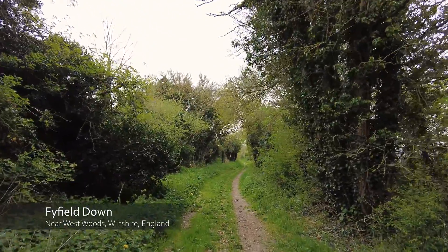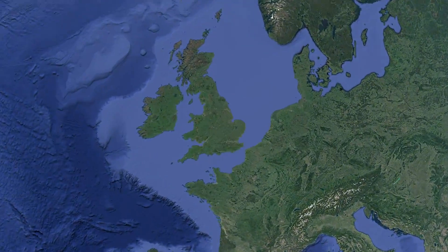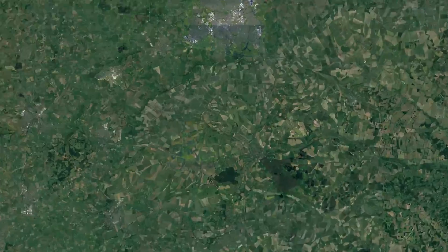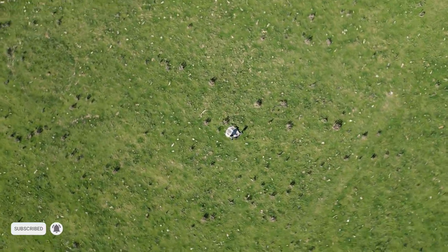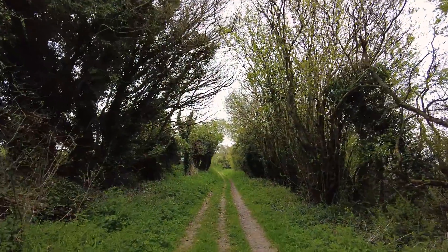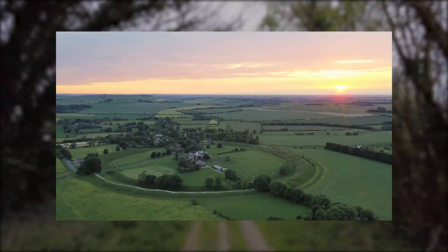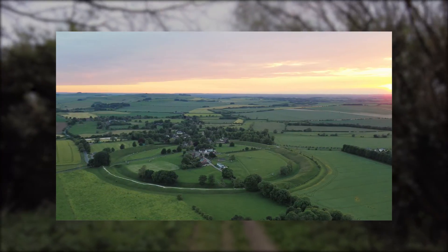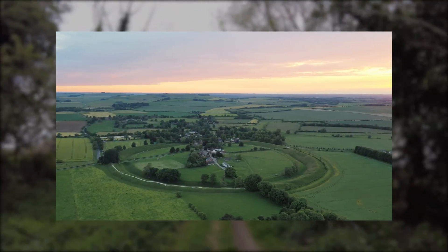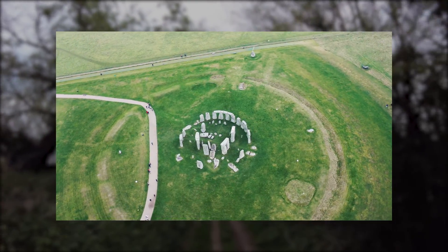Fifield Down is actually an ancient Sarsen Stone quarry, left over from the last ice age 12,000 years ago. These Sarsen Stones were moved from here to build the likes of Avebury, a couple of miles to the west, but more impressively Stonehenge, about 17 miles due south of here.